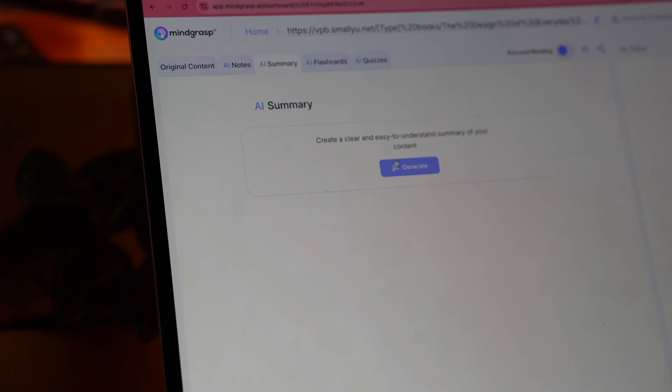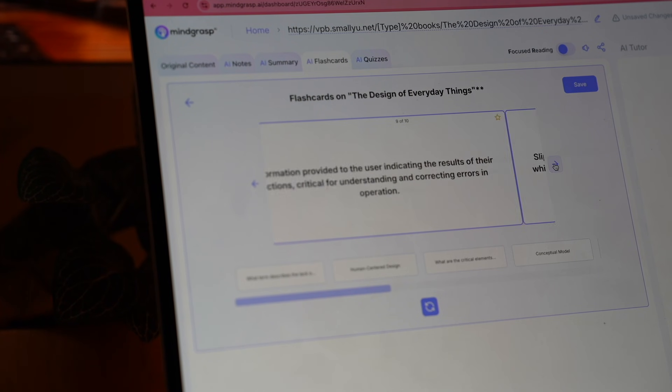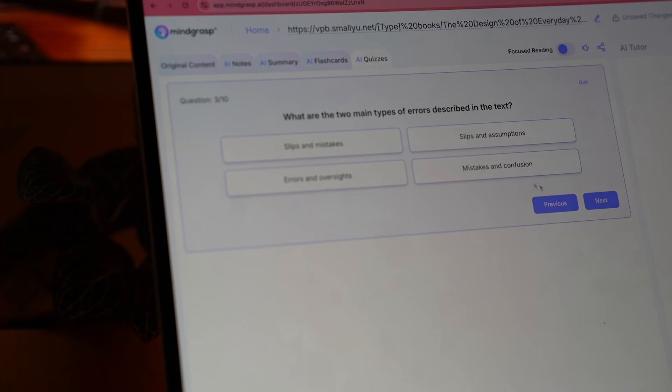I uploaded a PDF of a notebook from one of my design classes and it created really thorough notes. The part that had me floored was that you can also create AI flashcards. I loved flashcards in college — I used to hand-write them on physical cards. Now you can upload any piece of content and have it make flashcards so you can study for your exam. And once you want to actually test yourself, you can use the AI quizzes feature — it creates a quiz where you can test yourself. You could even record your lecture, upload it, have it create the AI summary and notes, then test yourself.